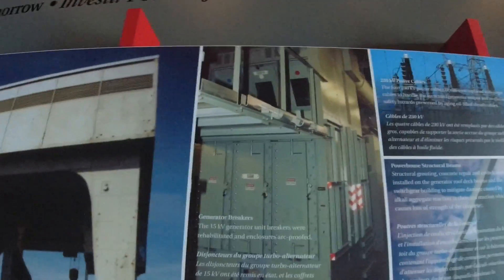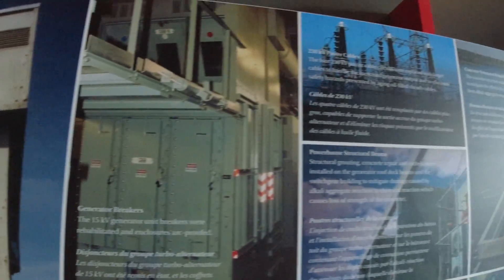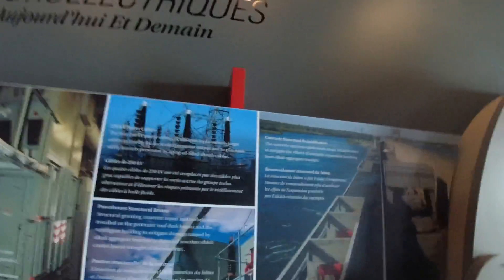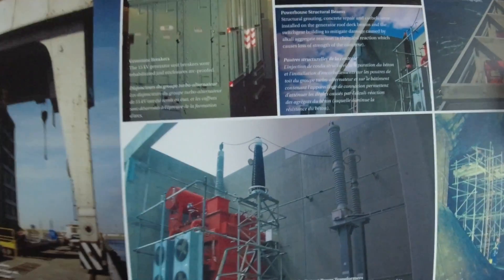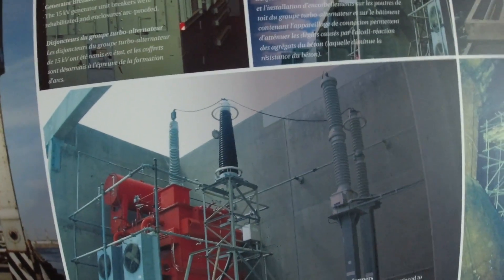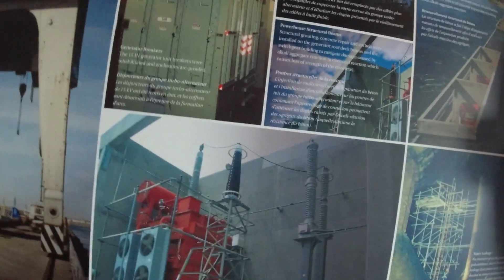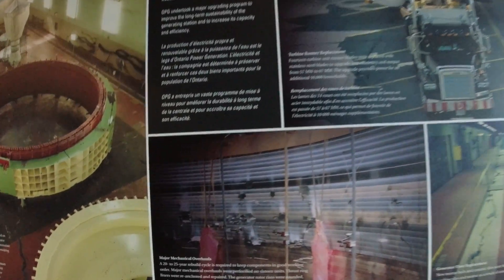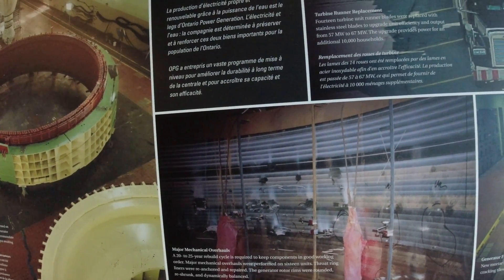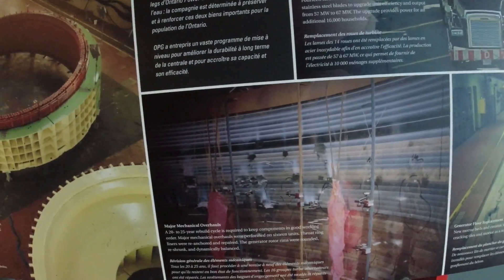Look at the breakers — 15 kilovolt and 230 kilovolt power cables. This is all the maintenance that goes into it. The output transformers take a small amount of current and turn it into a large amount of current. They're on a 20 to 25 year rebuild cycle and plan to rebuild all 16 units.